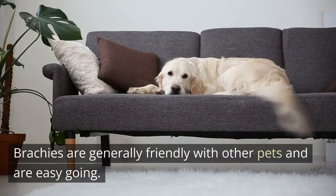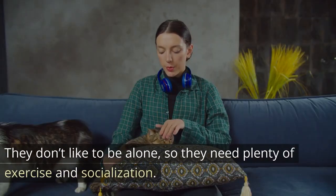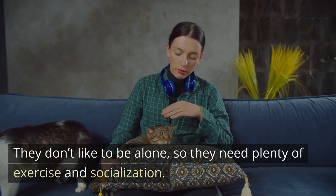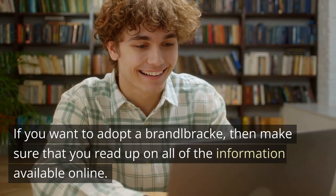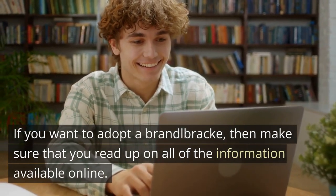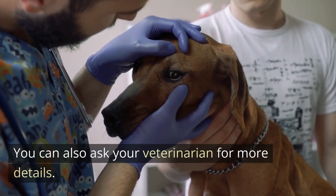Brandelbrechs are generally friendly with other pets and are easygoing. They don't like to be alone, so they need plenty of exercise and socialization. If you want to adopt a Brandelbrech, make sure that you read up on all of the information available online. You can also ask your veterinarian for more details.